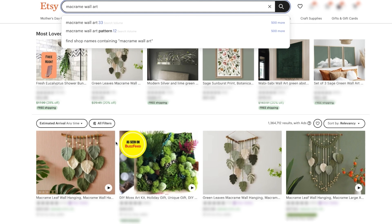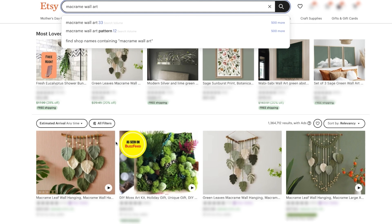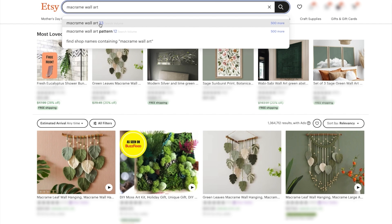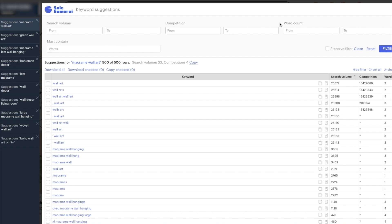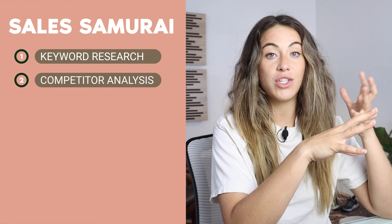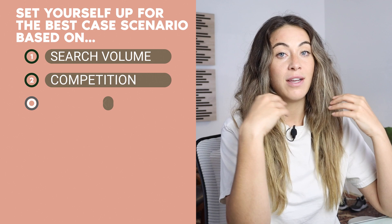I'm going to type in a broad key term — just 'macrame wall art,' not 'green macrame wall art' or 'plant macrame wall art.' I'm using the Sales Samurai Chrome extension, which lets me see actual search volume data. Sorting by highest search volume, I can find keywords most closely associated with my product. Sales Samurai is what I use for keyword research and competitor analysis — it puts real data behind decisions. For the first two criteria, search volume and competition, we're reading black-and-white data.